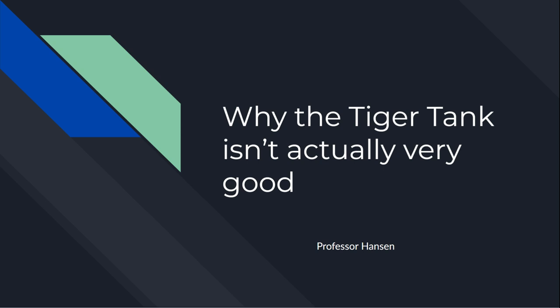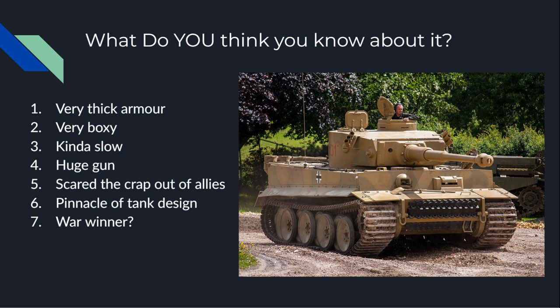Hello, and welcome to Professor Hansen's series on tank design and philosophy. On today's docket: why the Tiger Tank isn't actually as good as people think it is. I am Professor Hansen, and I will be your guide to the fascinating world of tank history.